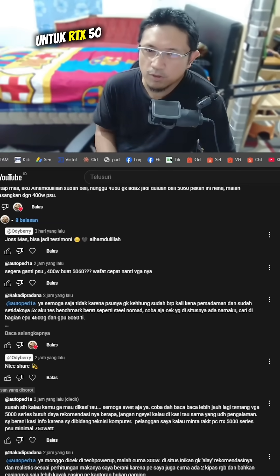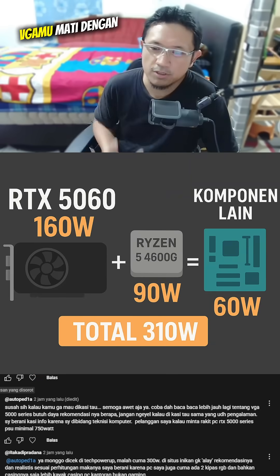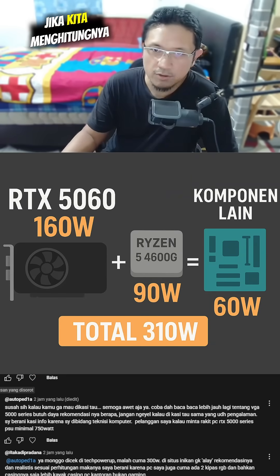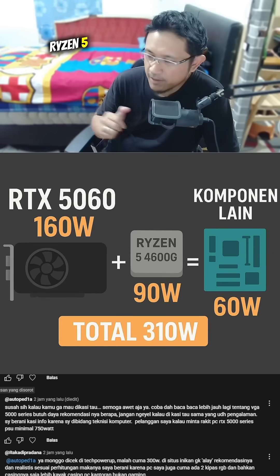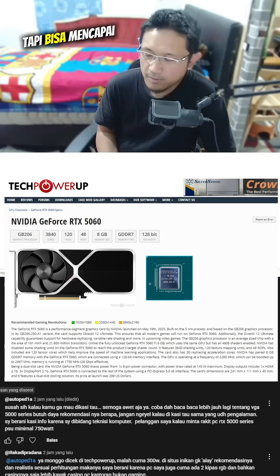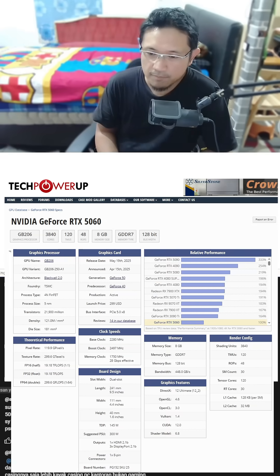A 400W PSU for an RTX 5060 will make your VGA die quickly. So there are two opinions like that. If we calculate it mathematically, the Ryzen 5 4600U has a TDP of 65W at full load, but it can reach 80 to 90W.